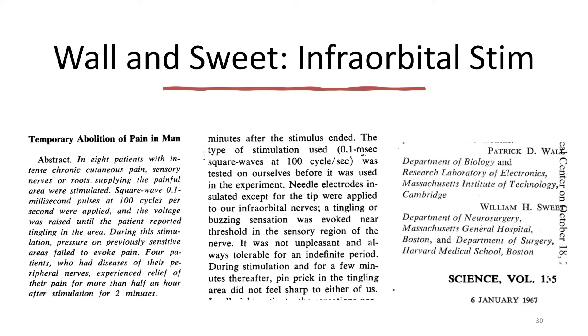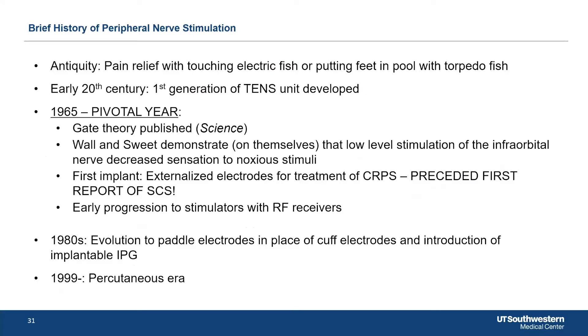This is the fundamental paper that gave rise to the field of spinal cord stimulation as well as peripheral stimulation for pain. The first implant was ever done with externalized leads for CRPS.